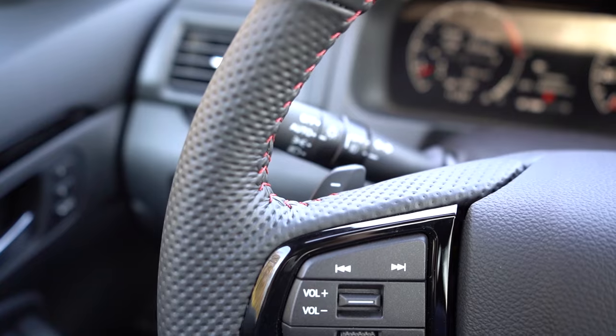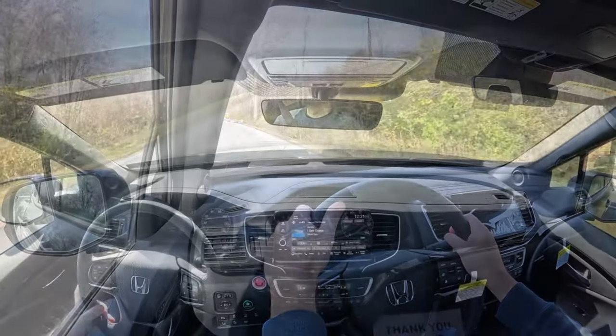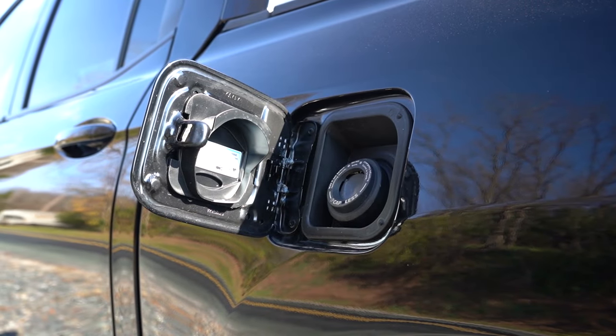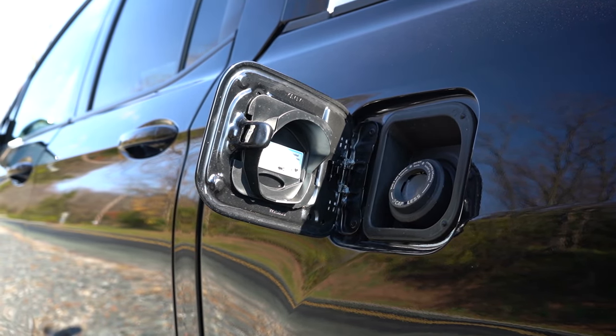Zero to 60 time is approximately 6.2 seconds — pretty darn impressive, if I'm being honest. Redline sits at 6,900 RPM, and MPG numbers come in at 18 in the city and 24 on the highway, taking regular unleaded fuel.